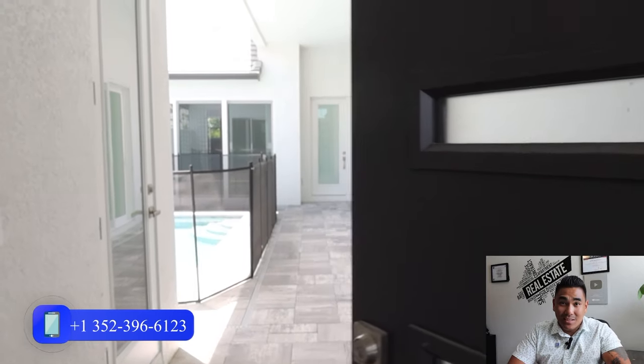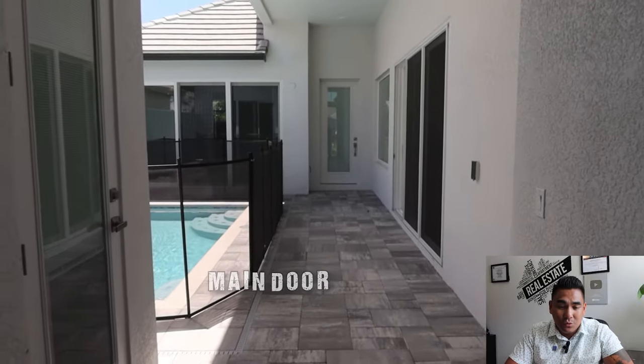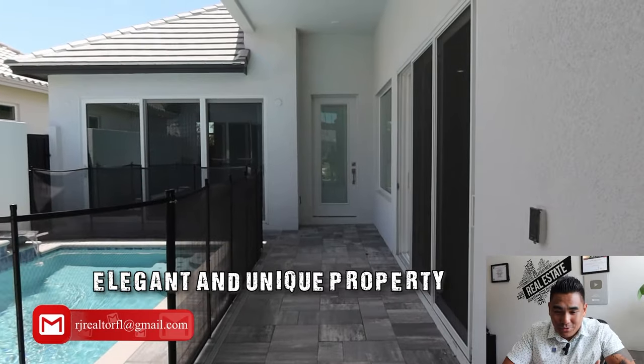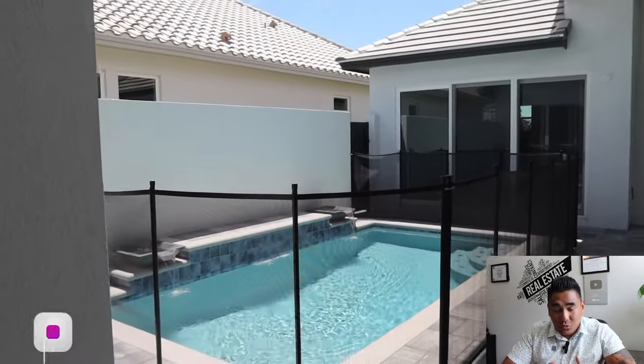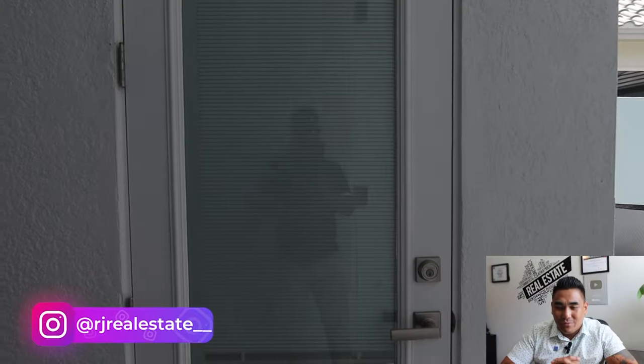As soon as you come here inside the property, you will see the main entrance. And as soon as you come in the main entrance, you will see the swimming pool in front of you, which is very unique and very elegant from my personal perspective. Because as soon as you come here, you will feel like — the swimming pool is right there, which is really unique.